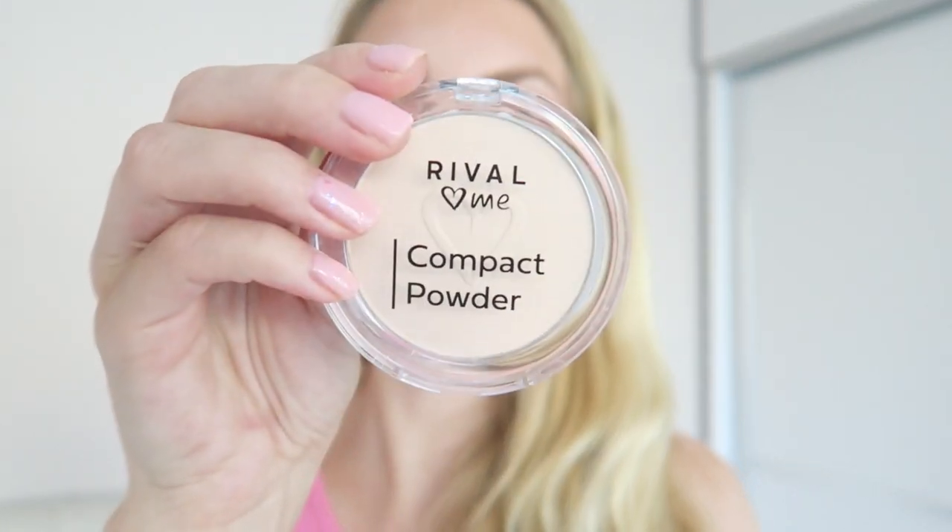I used the Rival Love Me powder today for the first time and I really like it. I used it underneath my eyes and on my T-zone and so far so good. I'll see how it holds up and whether I get any lines in my concealer later. It does the job — and it's only 19 liras, which is about 1 euro 50, so super cheap. The Rival Love Me compact powder in color 1 porcelain is great if you're pale like me.